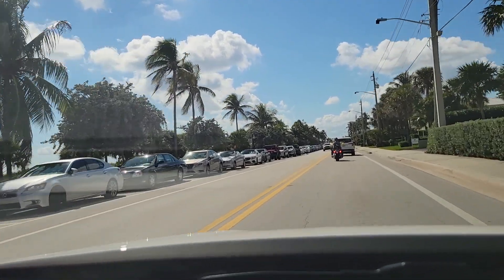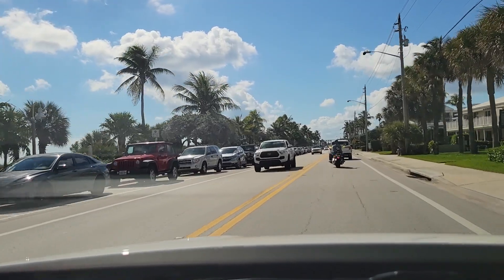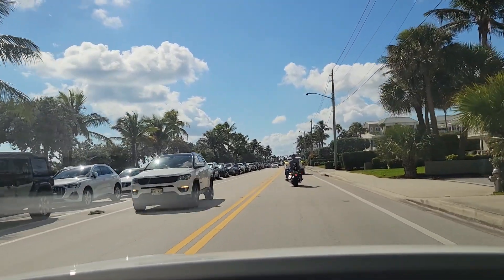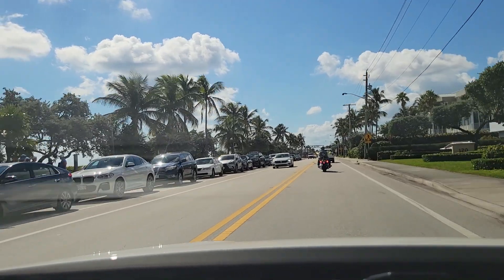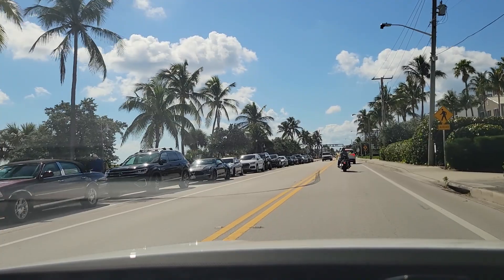My videos are intended for people that are thinking of moving to Southeast Florida — Palm Beach County, Broward County, or St. Lucie County. If you are thinking of moving to Florida, please give me a call, send me a text, or just shoot me an email. My contact details are below in the description.